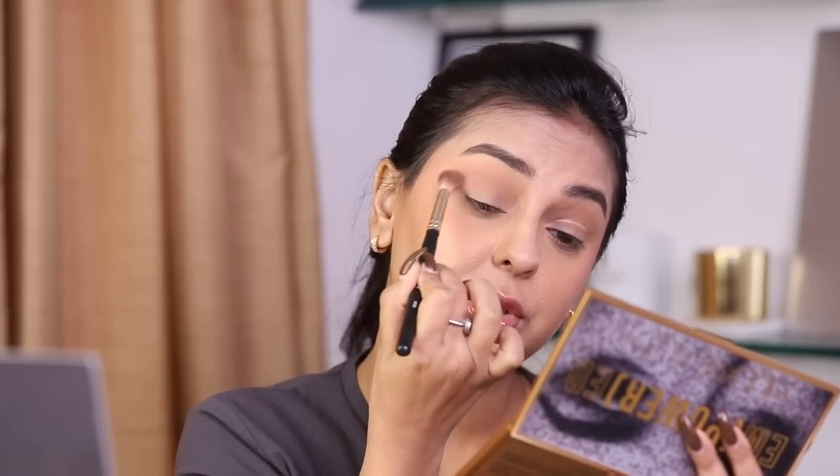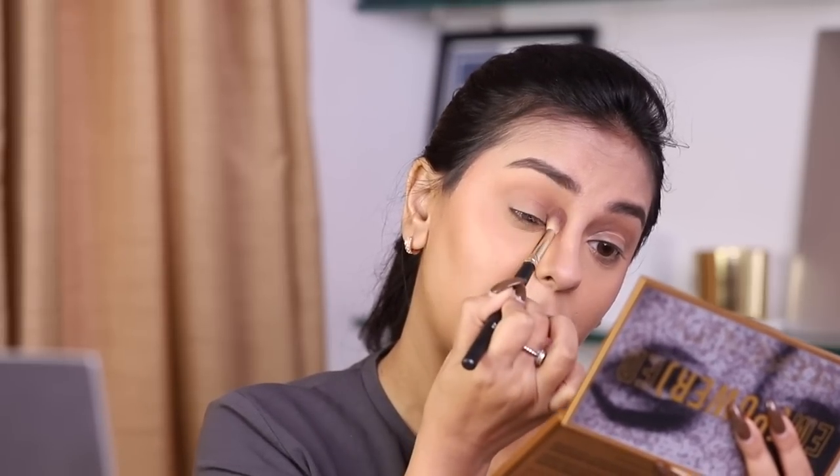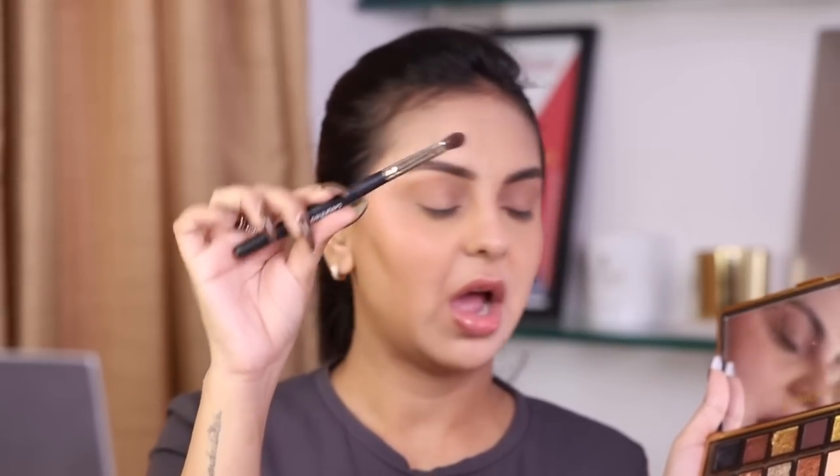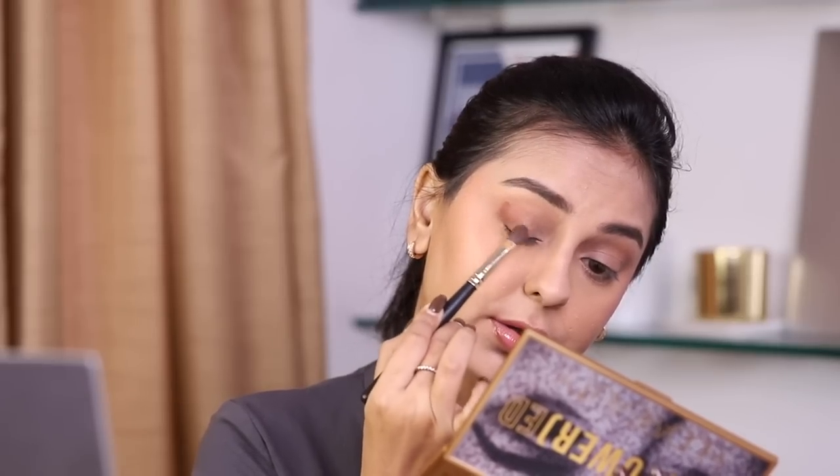I'm starting with the Verified brush number eight to give my lid a wash of color and also set the foundation and concealer in place — I don't apply loose powder on my lids since eyeshadow will go there. Then switching to brush number nine, a patting and buffing brush, and going into the shade Legacy — a nice brick-brown terracotta shade — applying it on the outer corner and pulling it inwards to blend.